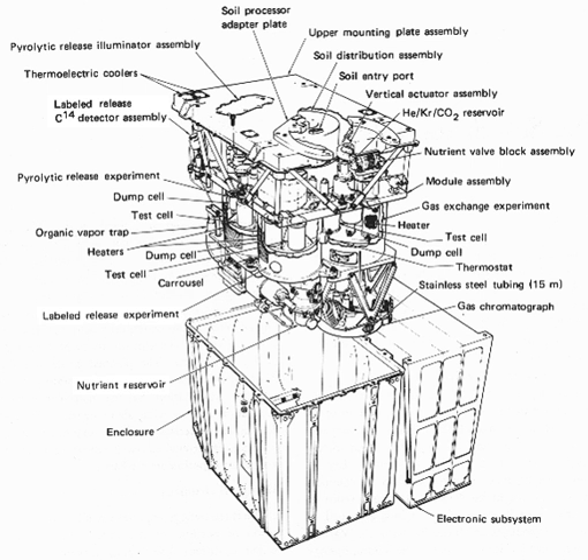The landers used a robotic arm to put soil samples into sealed test containers on the craft. The two landers were identical, so the same tests were carried out at two places on Mars' surface: Viking 1 near the equator and Viking 2 further north.